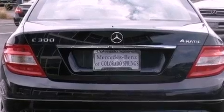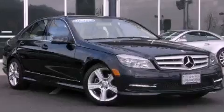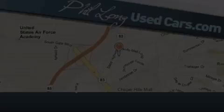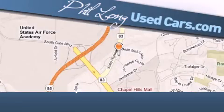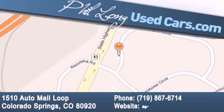Contact us today to schedule your opportunity to see this automobile in person. Phil Long Used Cars is located at 1510 Auto Mall Loop in Colorado Springs. Our goal is to exceed all of your expectations to ensure that you'll return for future visits. Phil Long Used Cars is wherever you're next!